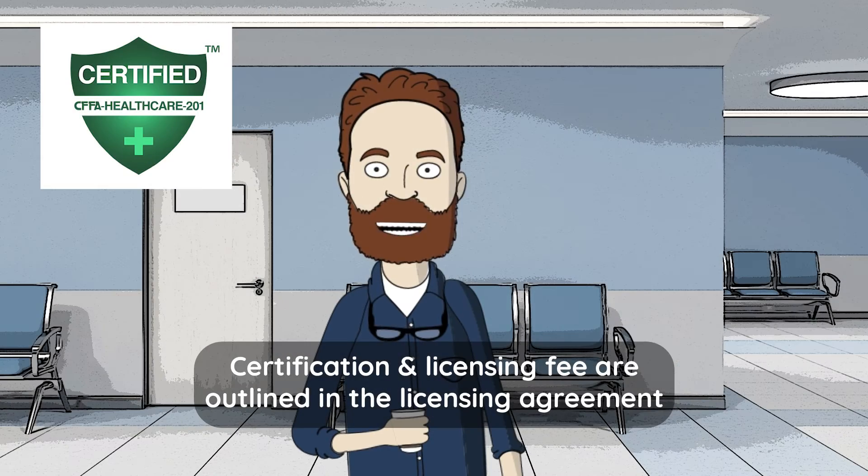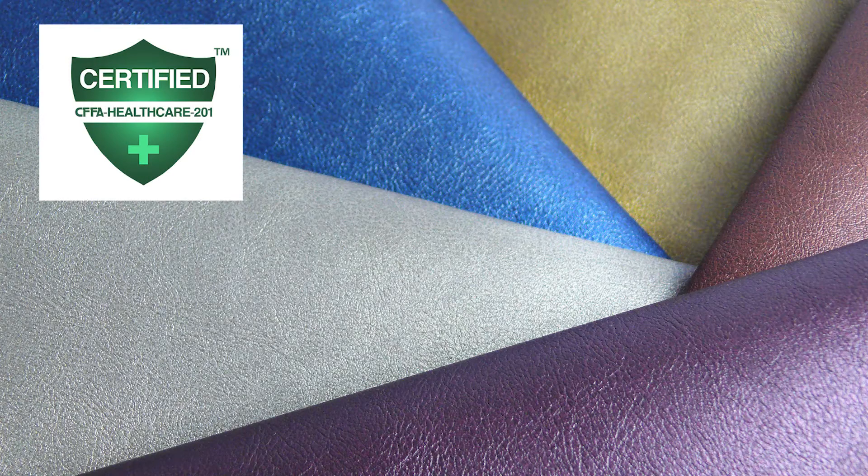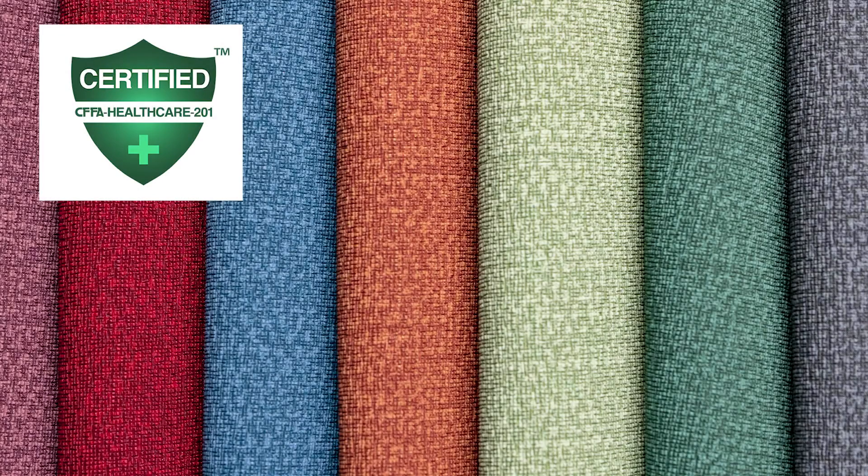The CFFA HC 201B certification mark is the participant's public representation that the product or pattern has been certified to meet recommended minimum performance standards for coated fabrics. Endurotex products bearing the CFFA HC 201B shield are certified to keep viruses from growing on the surface of the fabric.